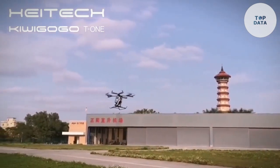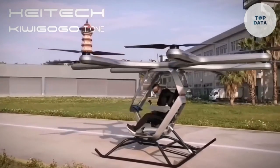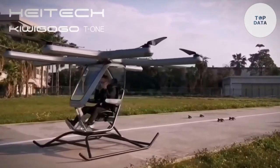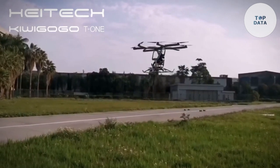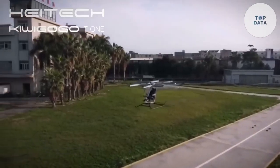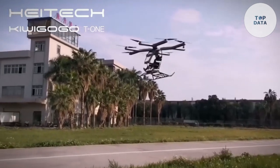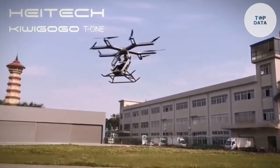The T-1 is designed to carry a small number of passengers, making it perfect for short-distance travel within cities. Its compact size and efficient design allow it to operate from rooftop landing pads. It can reach speeds of up to 250 miles per hour and has a range of up to 100 miles on a single charge, making it a viable alternative for both commuters and tourists. The T-1 is designed with safety as a top priority, incorporating redundant systems and advanced avionics, and features a spacious and comfortable interior.